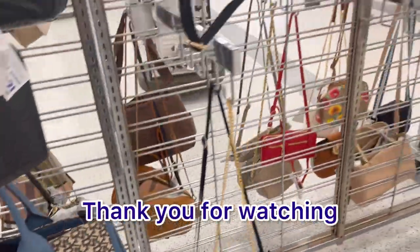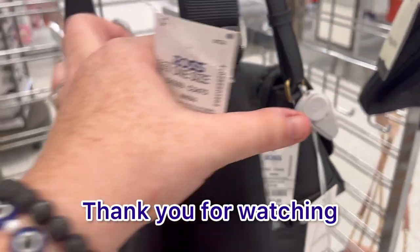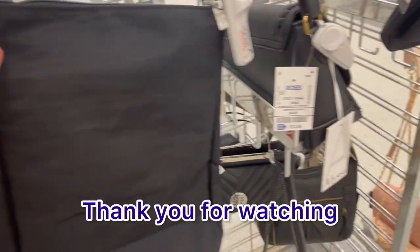Well, thank you guys so much for watching. If you like this content, please hit subscribe and like. And as always, happy shopping, guys. Bye-bye.